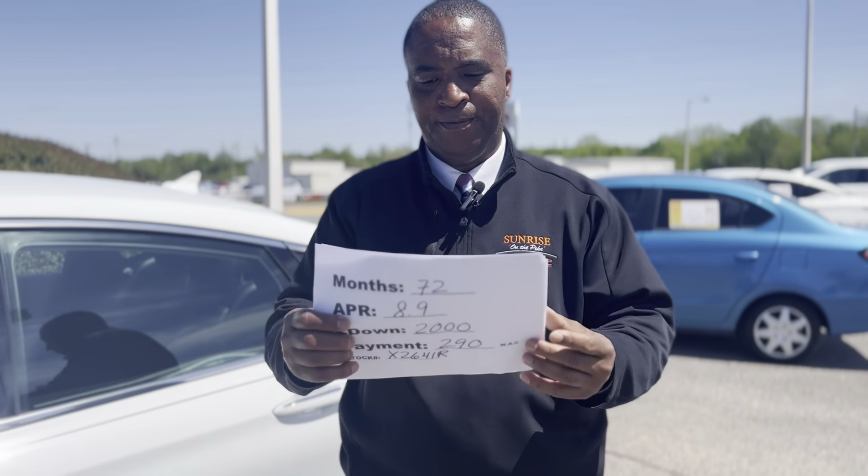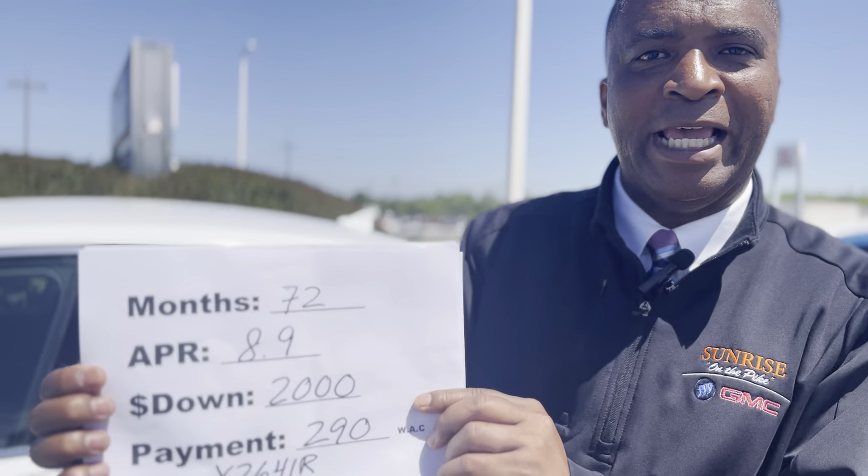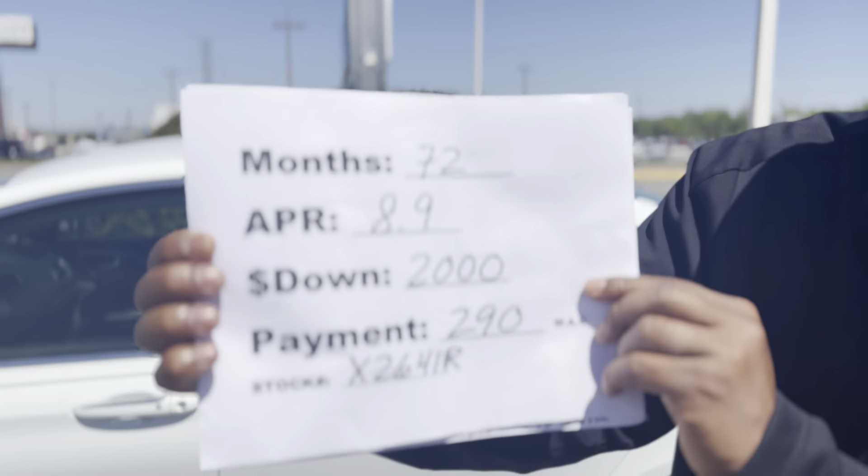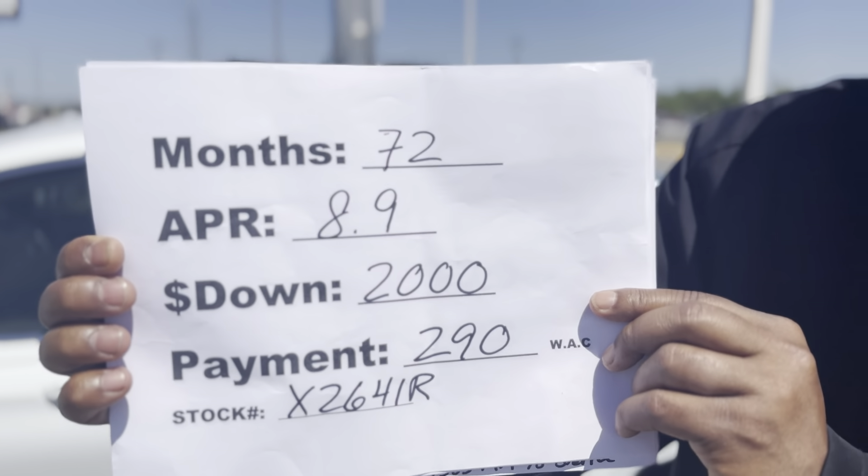But wait, there is more. You can go 72 months at 8.9%, $2,000 down, a low payment of $290 a month with approved credit. Our number here is 901-372-8000.